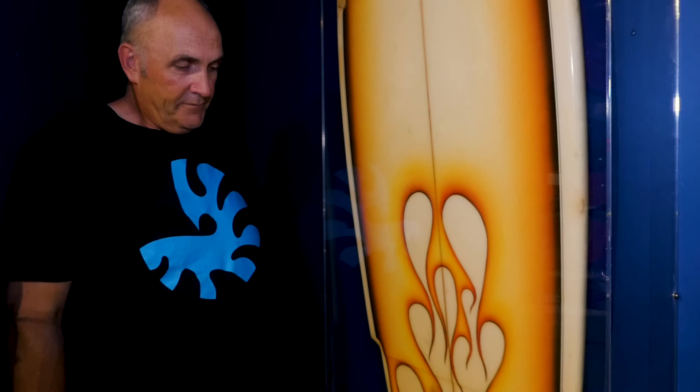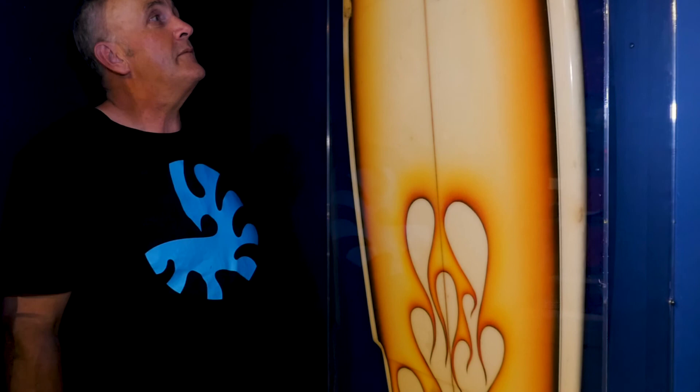I'm very happy to say that I spent 26 years painting surfboards for Rip Curl. The first paycheck that I got, I went out and bought an airbrush, and the first thing I painted was flames, and I've been painting flames on surfboards ever since.